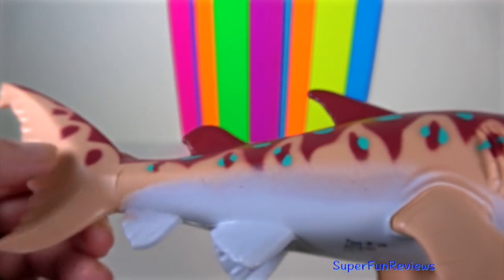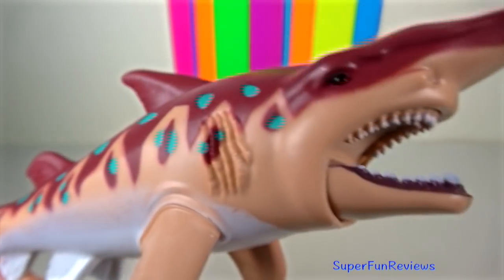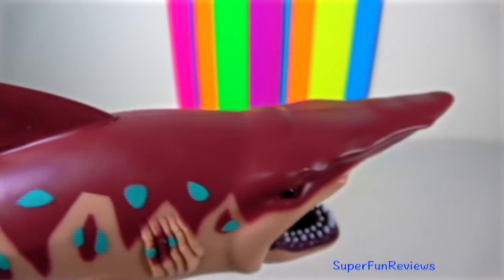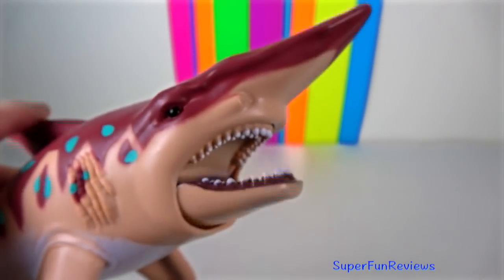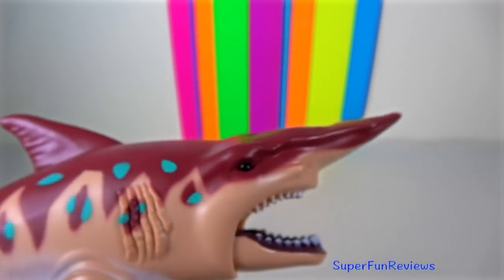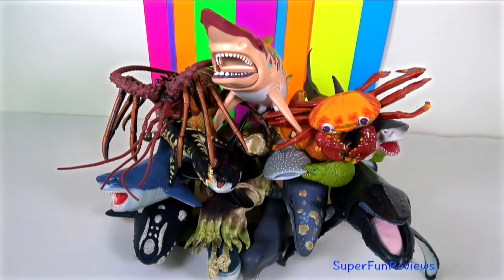Goblin Shark has a highly protrusible jaw containing prominent nail-like teeth. And we'll see you again soon. See you guys in my next video.